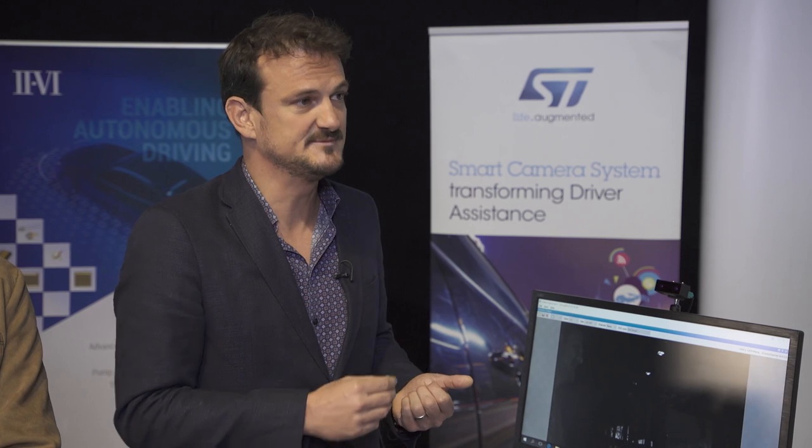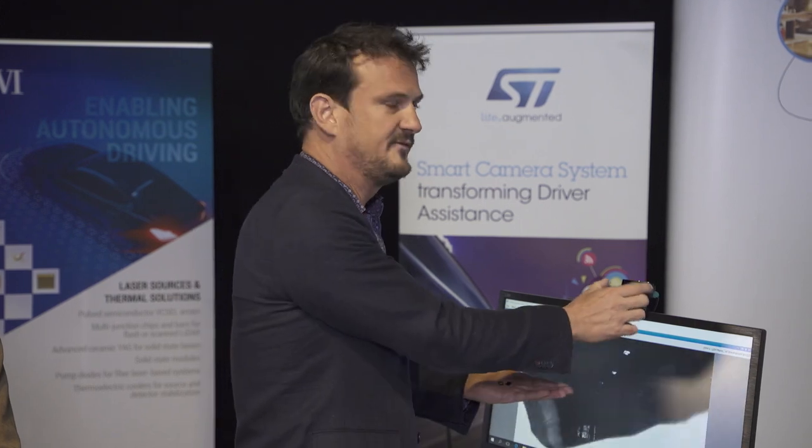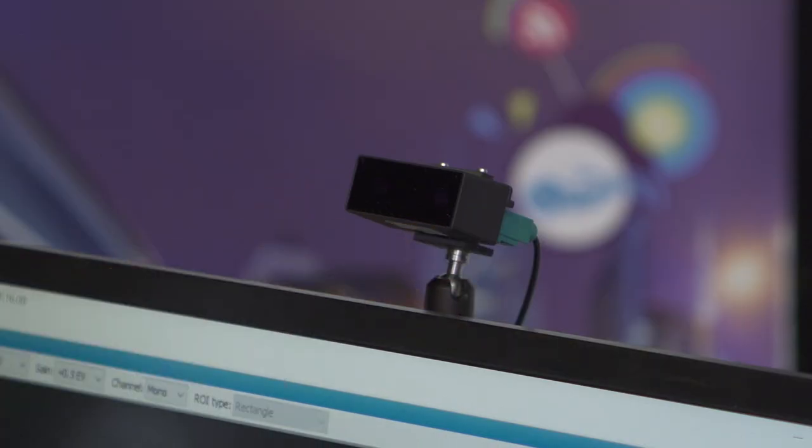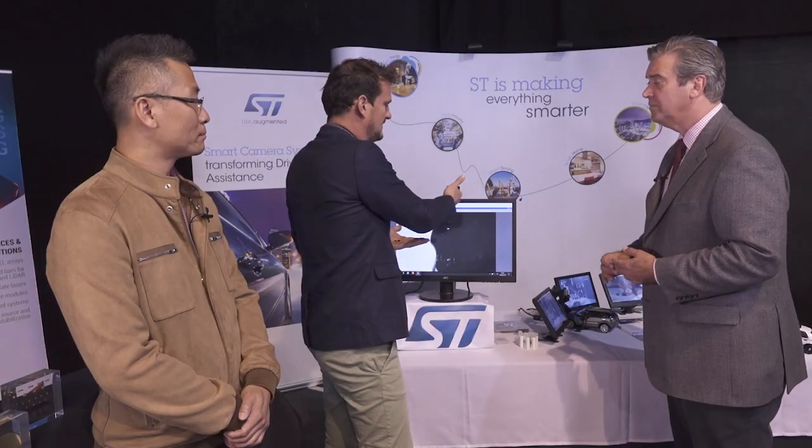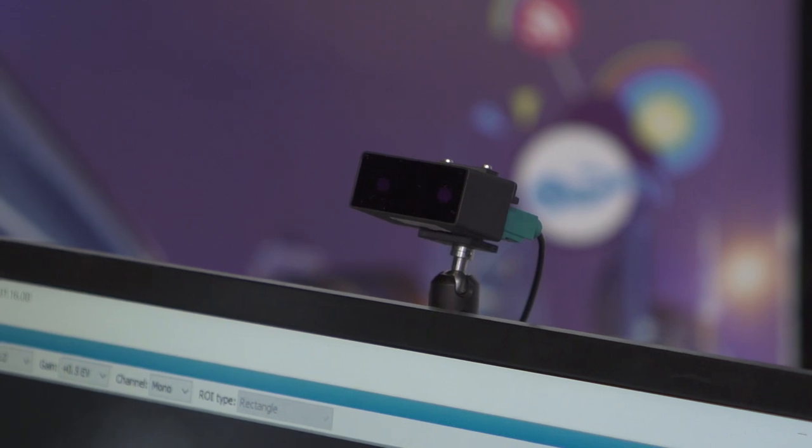And this is more than a prototype. This is also what we want to show to the market — that it's not only silicon, but a full DMS system, thanks to the help of partners like Primax, that embeds LEDs and the sensors into a compact module you can see here, which is available for integration into any car.